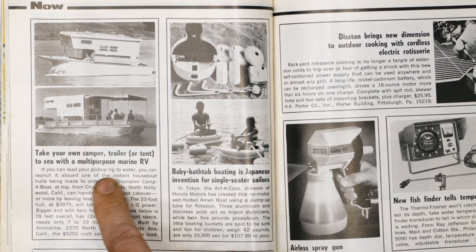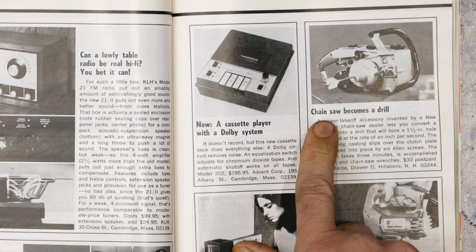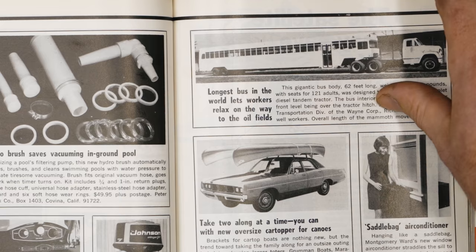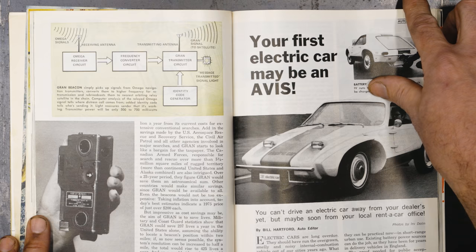This is something we'd see today — a camper on a boat. Take your own camper trailer or tent to sea with multi-purpose marine RV. I love it. The wheelchair you can fly like a plane. Chainsaw becomes a drill — I've seen those before, those are pretty handy. The longest bus in the world — lets workers relax on the way to the oil fields. I wonder if there's beds in there.